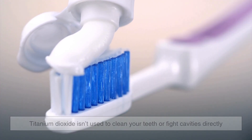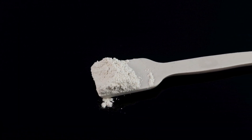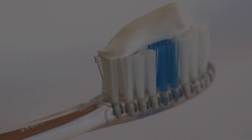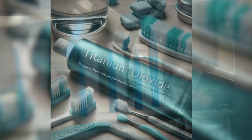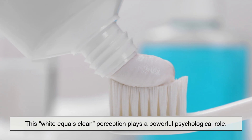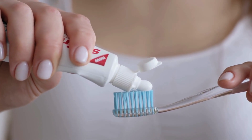When it comes to toothpaste, titanium dioxide isn't used to clean your teeth or fight cavities directly. Instead, its main job is aesthetic — it gives toothpaste that pure, brilliant white color that we associate with cleanliness and quality. Toothpaste manufacturers add it to create a thick white paste that looks appealing when squeezed onto your toothbrush. This 'white equals clean' perception plays a powerful psychological role, making consumers feel like the product is fresher, stronger, or more effective.